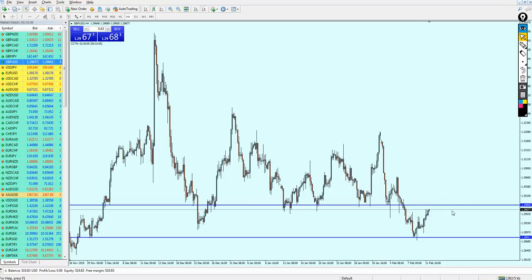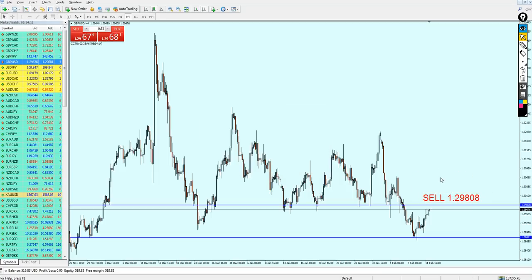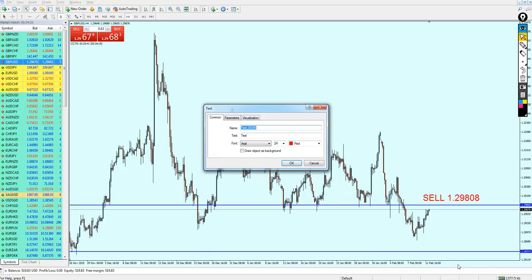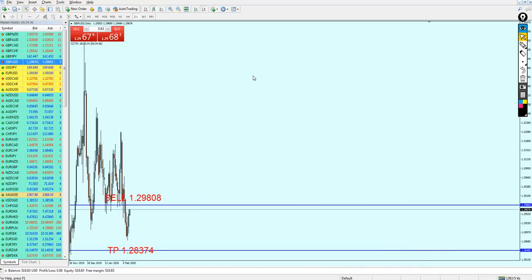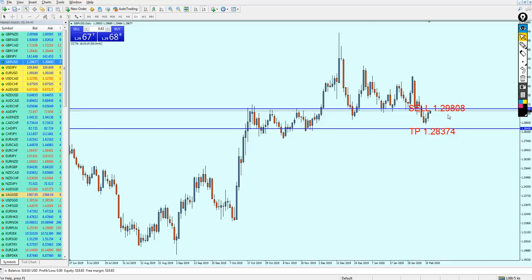The best level to start shorting the GBPUSD in my opinion is very close — we are just about 12 pips away, and maybe by the time I end this video it will reach it. Sell on the level 1.29808 and just keep the trade running all the way until the candles hit this previous support level, which is going to be our take profit level on 1.28374. Don't be afraid or worried if you see the GBPUSD go against you a little bit — looking at daily candles, the GBPUSD really seems good for the sell right on this resistance.